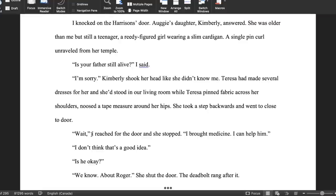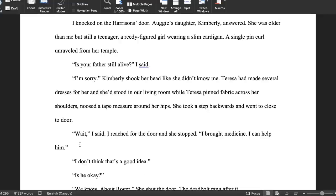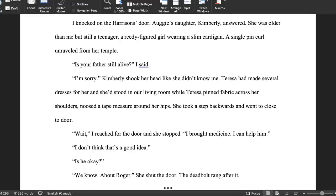Any time where I had a dialogue tag and an action beat, I cut the dialogue tag. For example, if it initially said, 'Wait, I said, I reached for the door and she stopped' — you don't need both. Again, it's just two words, but you cut that throughout the book every time you have an action beat and a dialogue tag. I think this is why in the end I don't feel like I'm missing anything. This draft, which is significantly shorter, feels like it's lacking nothing. Most of what I cut was extremely small — it was looking for the stuff that doesn't need to be there anyways. So of course you're not going to miss it.